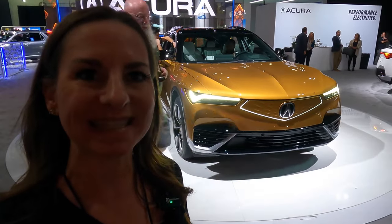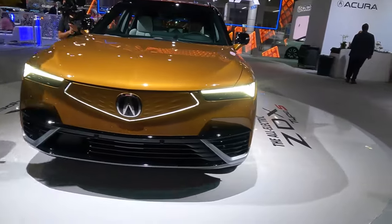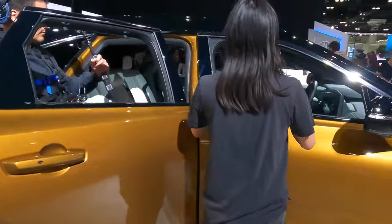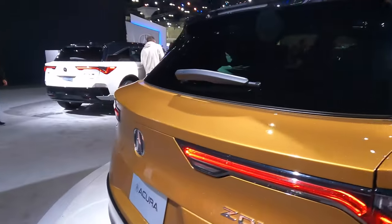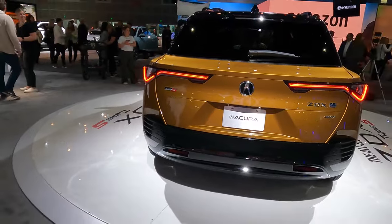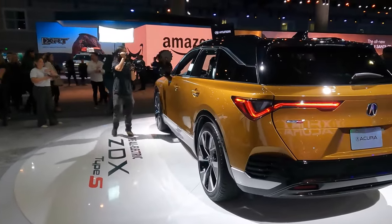Here we have a beautiful fully electric from Acura — this is the Acura ZDX Type S. This color is called Tiger Eye Pearl — really unique. It has a beautiful contrast black roof. This is the performance version of the ZDX, all electric. Super cool design — can't wait to drive it.